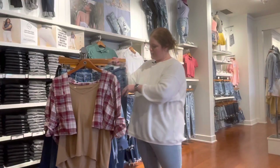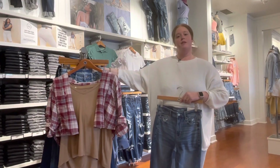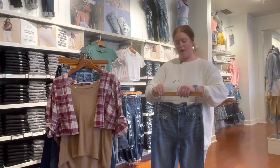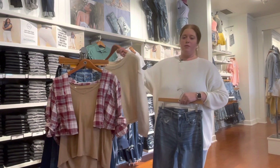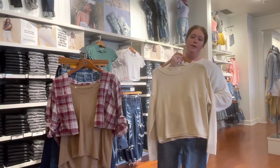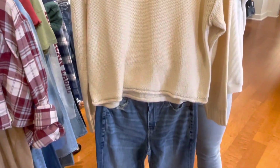Next up, we've got the super high-rise flare. Flares have been really popular this season and I think it's going to continue on. We have a couple different washes in store — one with holes, one without holes — and they're really cute with our new sweaters. This sweater comes in five or six different colors, just a basic little sweater.